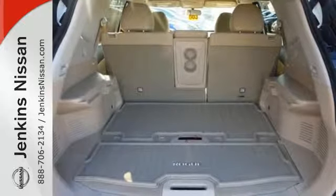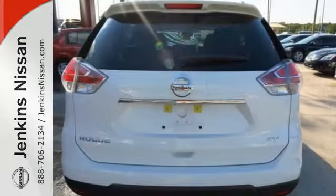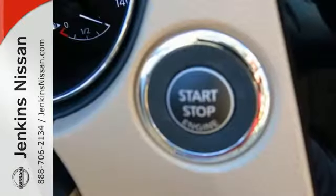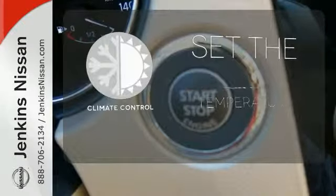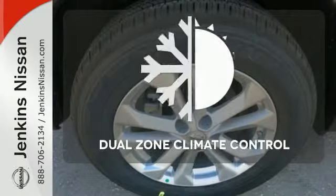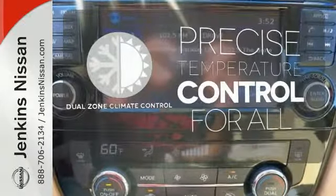Inside, you'll love the Bluetooth hands-free phone system, hands-free text messaging assistant, and easy flex seating system. The climate control lets you set the temperature exactly where you want it. No one will complain about the temperature with a dual zone climate control.